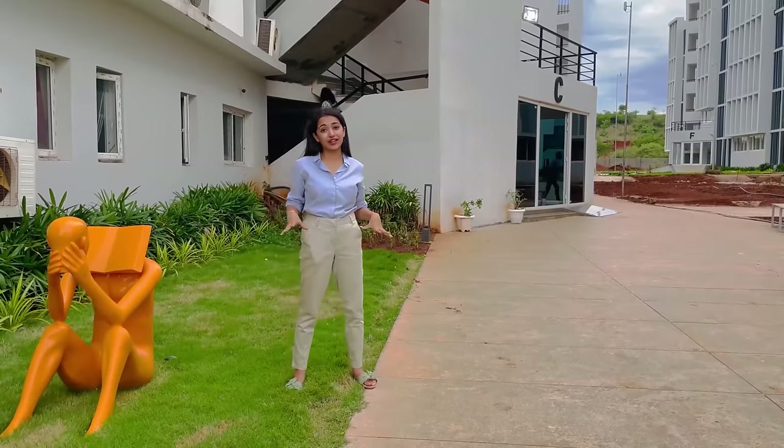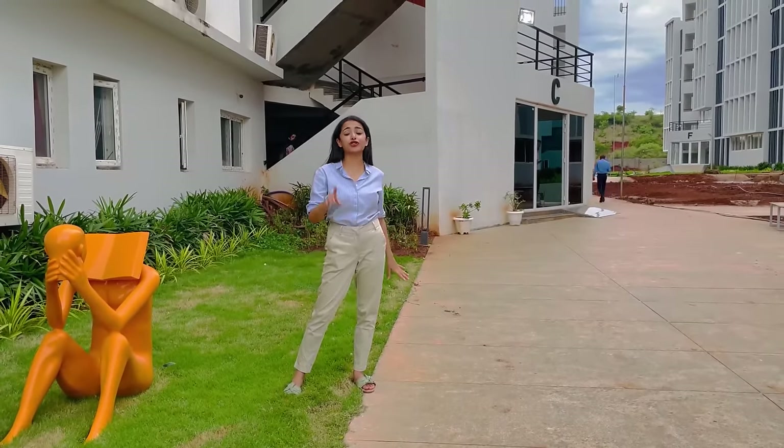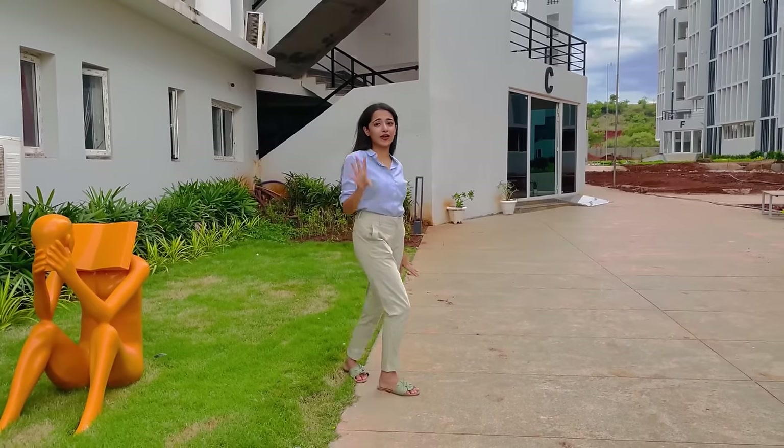We are at the residential block of Watson University and I'm going to give you a tour of one of their rooms. Come let's check it out.